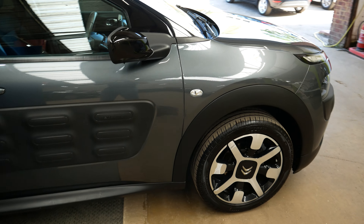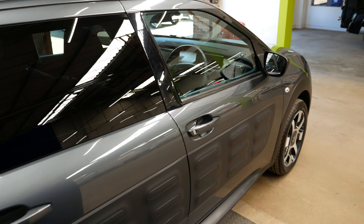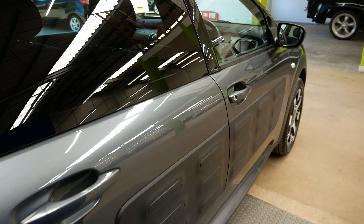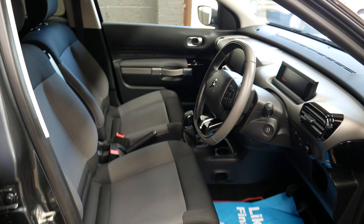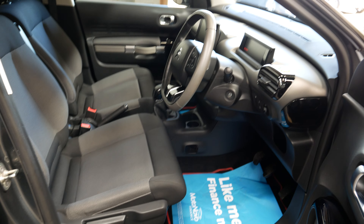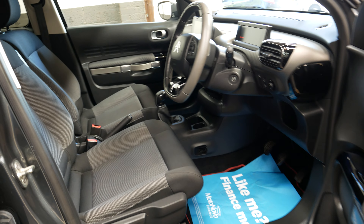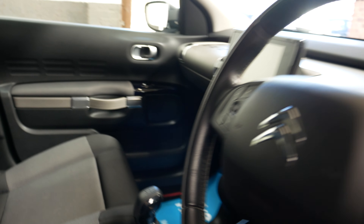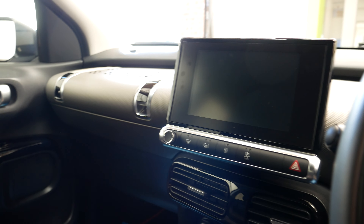Hello and welcome to this video walkaround of this lovely Citroën C4 Cactus, finished in a lovely metallic gray. This is the 1.2 petrol PureTech Flair model on a 65 plate, so 2015/16 registered. It has lovely diamond-cut alloy wheels on it, as well as a full service history.